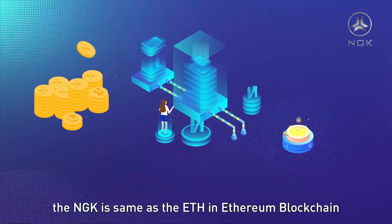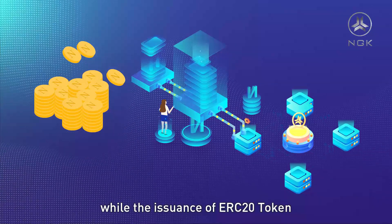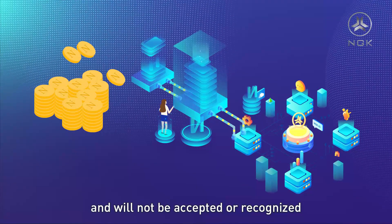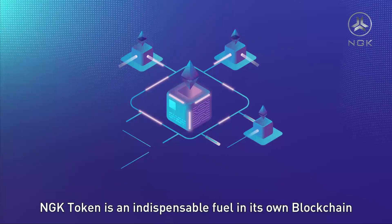the NGK is the same as ETH in the Ethereum blockchain, while the issuance of ERC-20 tokens relies on the Ethereum blockchain and will not be accepted or recognized with the development of the blockchain. NGK token is an indispensable fuel in its own blockchain.